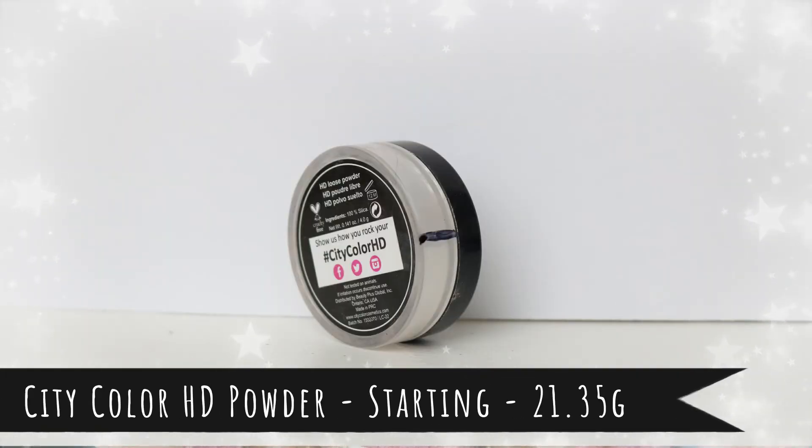Item number eighteen will be difficult, but I want to use it and get it out of my collection rather than just decluttering it. It's the City Color HD Powder. I bought it when HD powders were all the rage and realized I don't really like them — they can age me, and I definitely can't use it under the eyes because it makes them look much wrinklier. How I do use it is to tap it with a beauty blender just on areas with pores. I don't need a lot, so this will take a long time, but if I can finish it I'd be very happy.